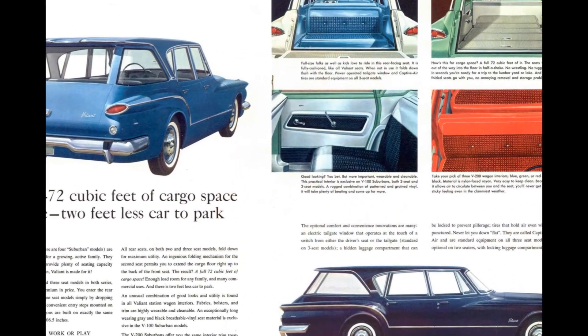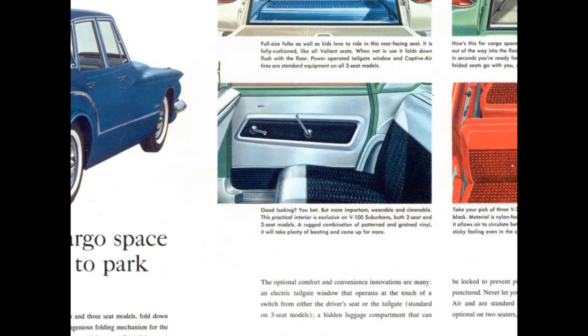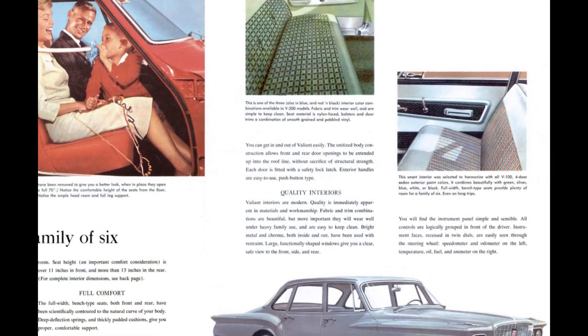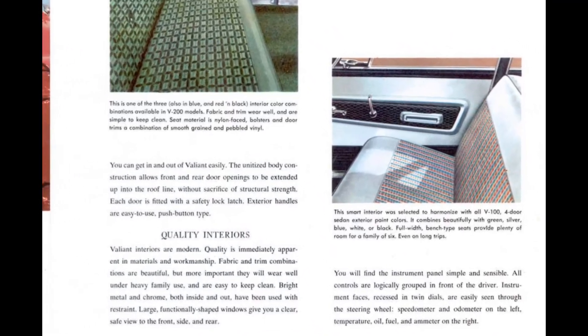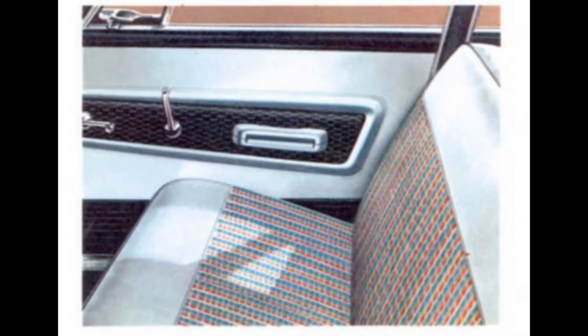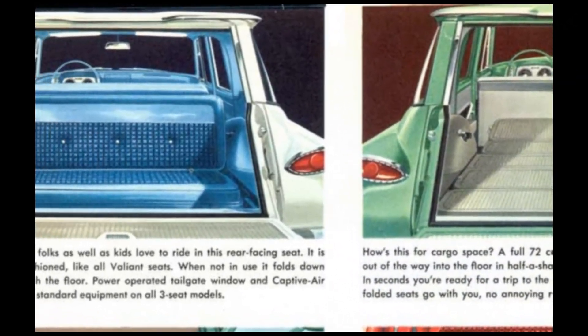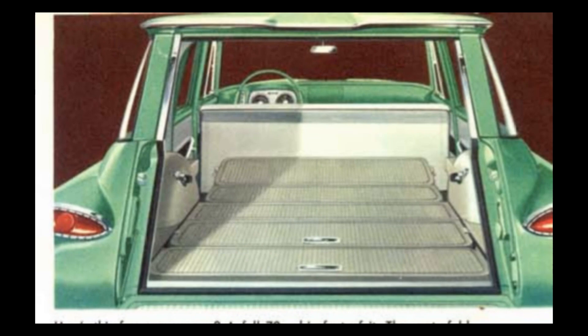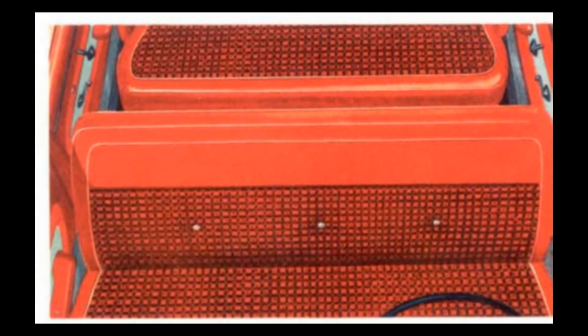With a combination of good looks and utility and its 72 cubic feet of cargo space, the V100 Suburban fabrics, bolsters, and trim are highly wearable and cleanable. They came with long-wearing gray and black breathable vinyl seat material, exclusive to the V100 Suburban models. The V100 Sedan's smart interior was selected to harmonize with all exterior paint colors, combining beautifully with the green, silver, blue, white, or black. Full-width bench-type seats provide plenty of room for a family of six. The V200 Suburbans offered the same interior trim treatment as the V200 Sedans in blue, green, or a combination of red and black. The cargo compartment is trimmed in either red, blue, or green.